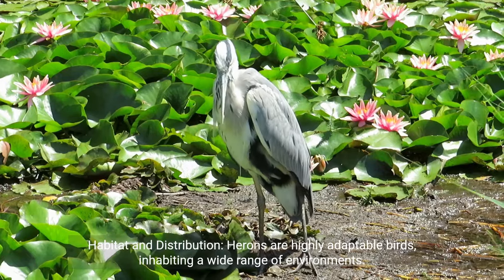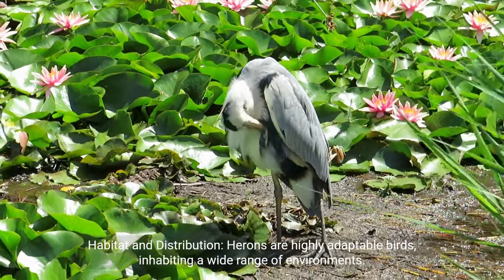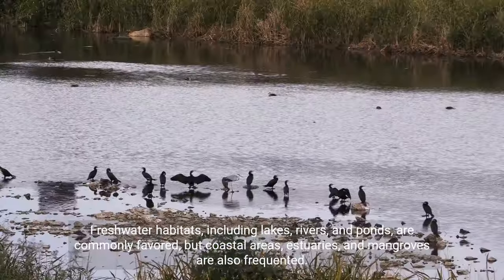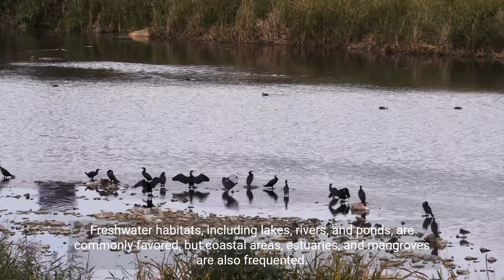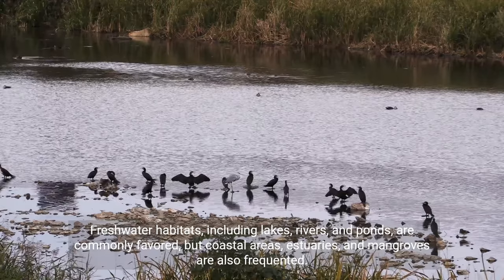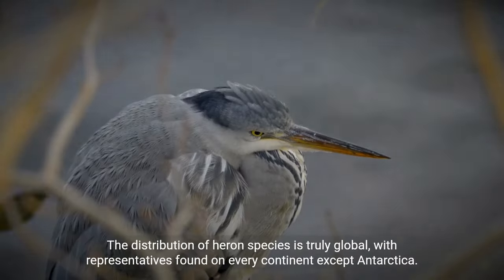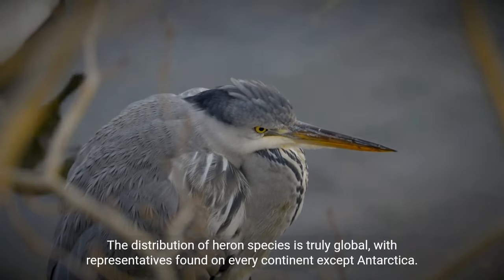Habitat and distribution: herons are highly adaptable birds, inhabiting a wide range of environments. Freshwater habitats, including lakes, rivers, and ponds, are commonly favored, but coastal areas, estuaries, and mangroves are also frequented. The distribution of heron species is truly global, with representatives found on every continent except Antarctica.